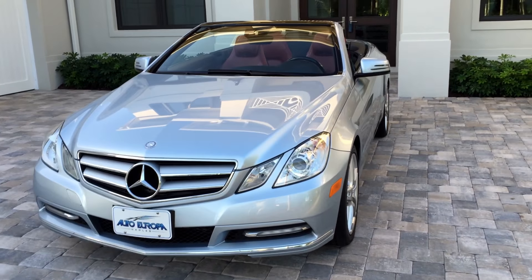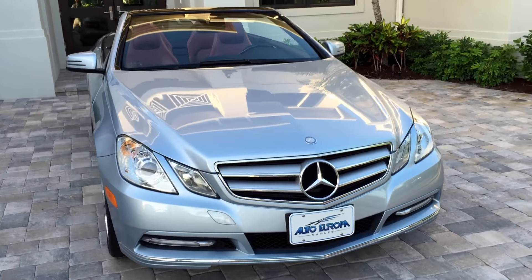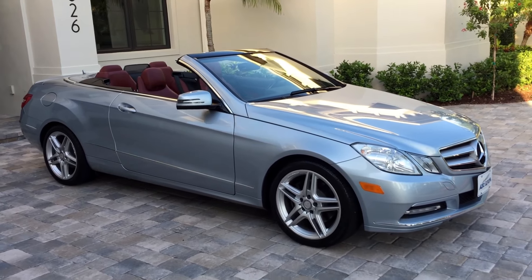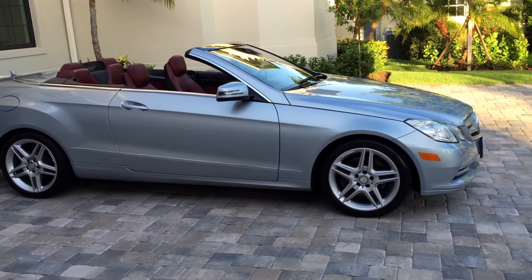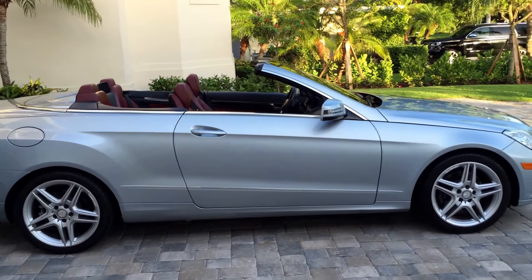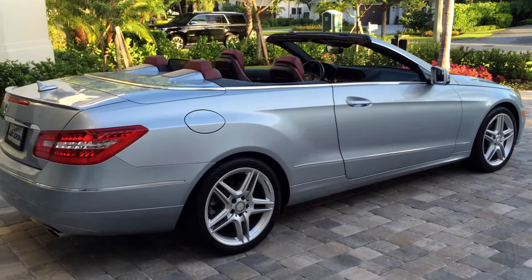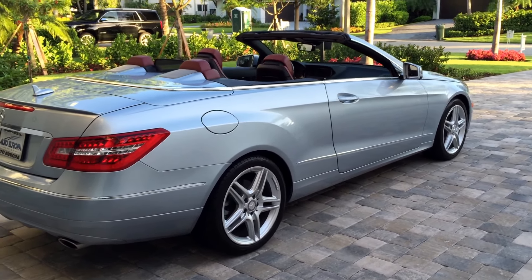Good morning, this is Bill from Autoeuropa Naples and today I have this gorgeous 2013 Mercedes-Benz E350 Cabriolet. Every Mercedes-Benz Cabriolet, meaning four-seat convertible, has become a very collectible car. I see no reason why this would be any different as time went on. It's got all the hallmarks. It's gorgeous to look at, it's a very powerful car, it's a joy to drive. It's reliable and it's just absolutely timeless.